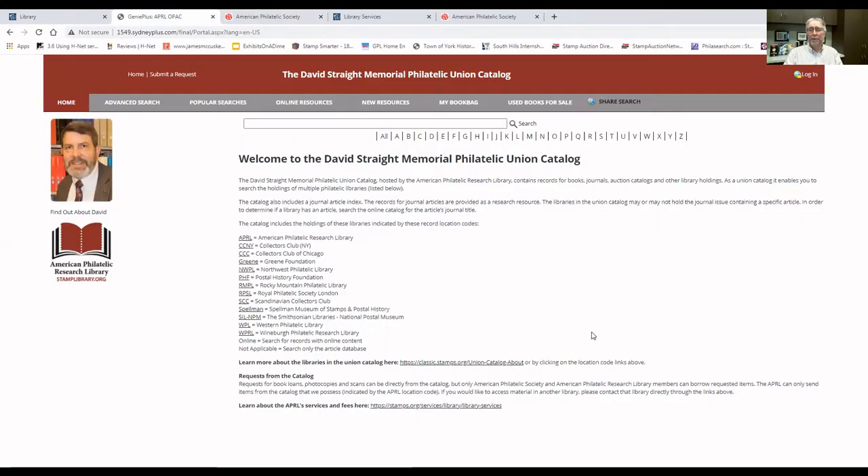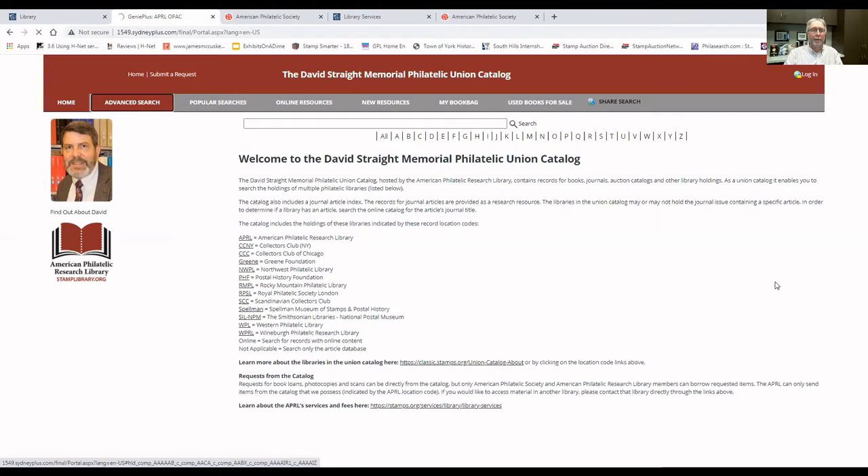On this first landing page, if you want to do a very simple search of the catalog, you can type in some search terms in this text box and then click Search. That's very similar to the first page of the current Union Catalog where you can do a basic search. Across the top of the page, as you move your cursor over them, tabs appear for Advanced Search, Popular Searches, Online Resources, New Resources, My Book Bag, and Used Books for Sale. If I click on Advanced Search, it takes me to the advanced search page of the Memorial Union Catalog.